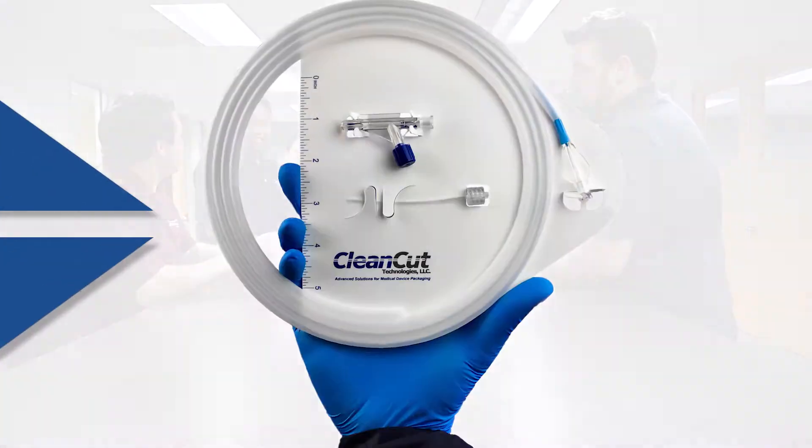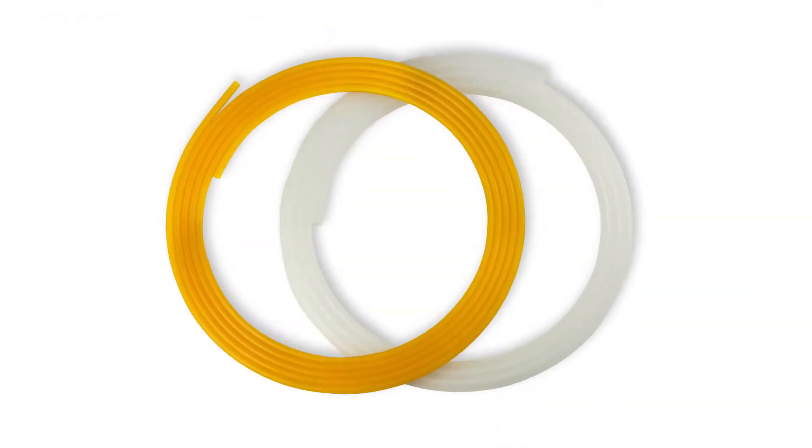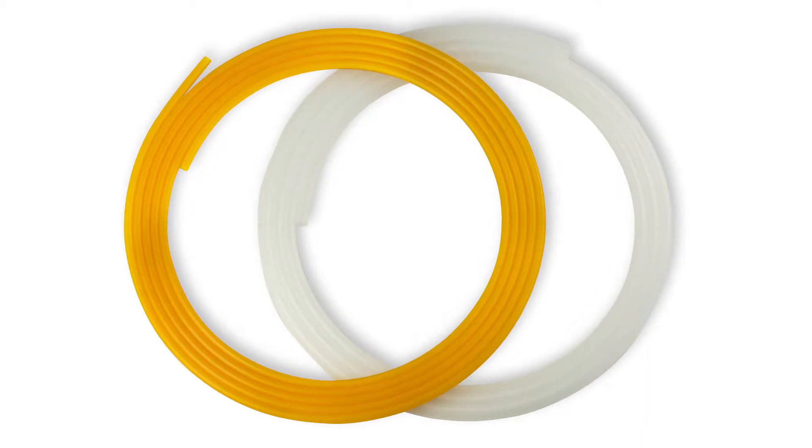For almost two decades, Clean Cut Technologies has been on the forefront of designing and manufacturing the most innovative and efficient medical device packaging available. The company is the originator of the award-winning, patented, clipless dispenser for catheter and guide wires.